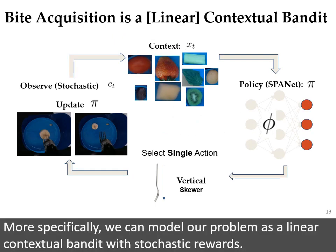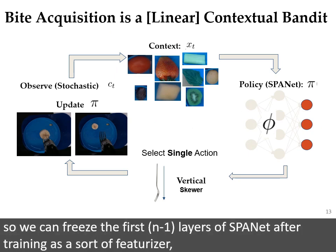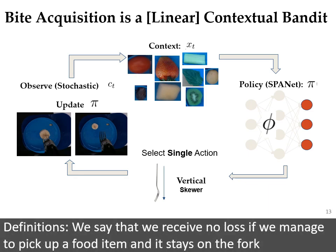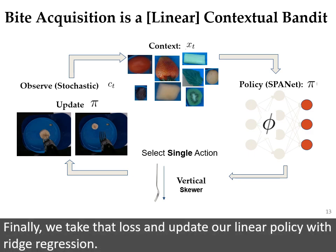More specifically, we can model our problem as a linear contextual bandit with stochastic rewards. The last layer of SpaNet happens to be a linear layer, so we can freeze the first n-1 layers of SpaNet after training as a sort of featurizer, turning the RGBD image of the food item into a context vector. We can then use this linear model to select a single action and observe a binary loss for that action. We say that we receive no loss if we manage to pick up a food item and it stays on the fork for at least a few seconds — long enough to start manipulating. Otherwise, we receive a loss of one. Finally, we take that loss and update our linear policy with ridge regression.